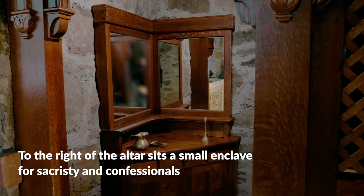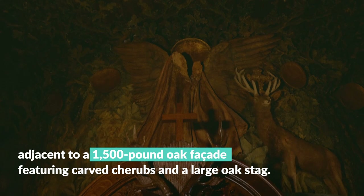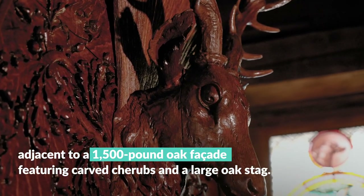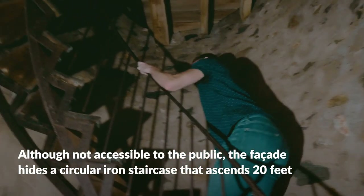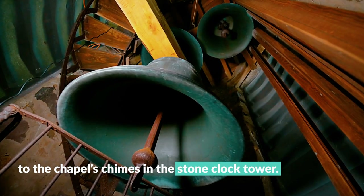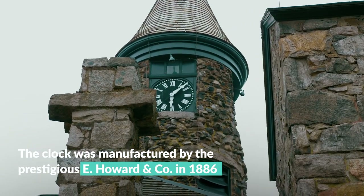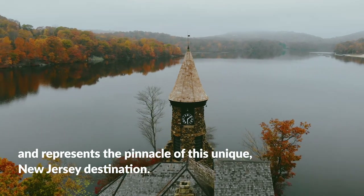To the right of the altar sits a small enclave for sacristy and confessionals adjacent to a 1,500-pound oak façade featuring carved cherubs and a large oak stag. Although not accessible to the public, the façade hides a circular iron staircase that ascends 20 feet to the chapel's chimes and the stone clock tower. The clock was manufactured by the prestigious E. Howard and Company in 1886.